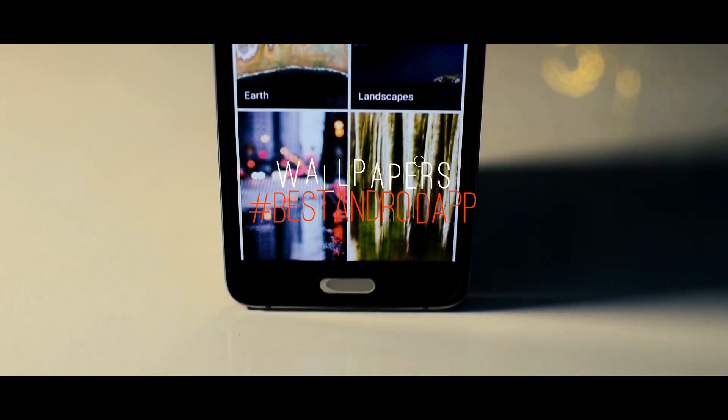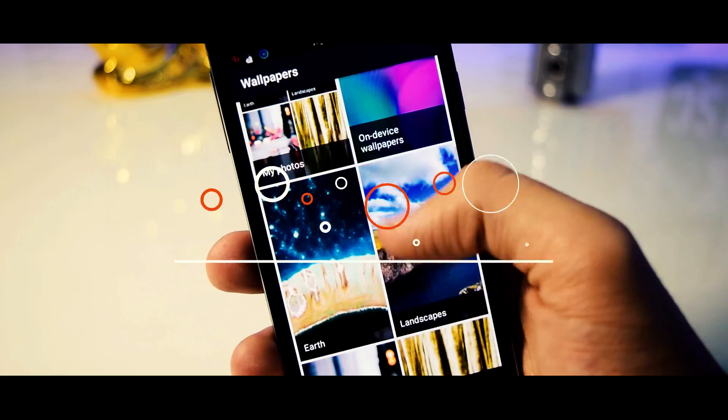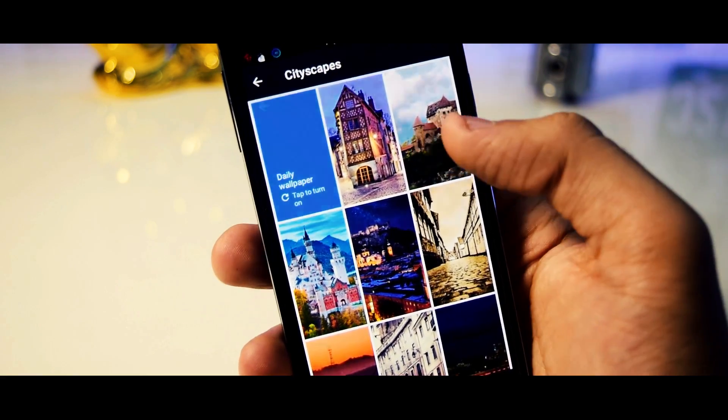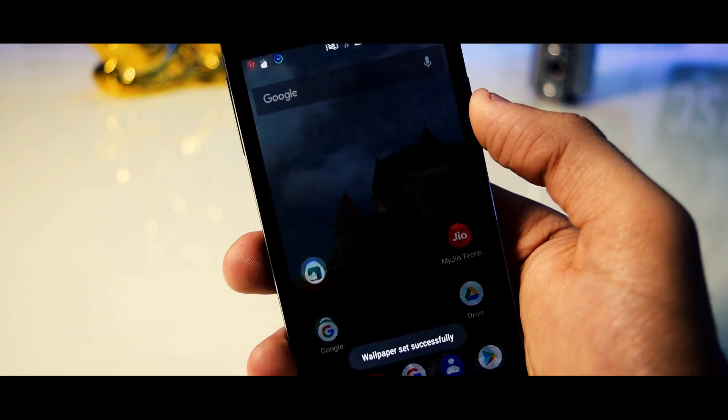At number 5 we have a wallpaper app made by Google. The app has a beautiful collection of wallpapers, and to set a wallpaper, all you wanna do is open the app, select any wallpaper of your choice, and tap on Set Wallpaper.